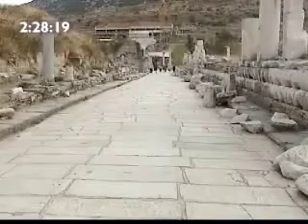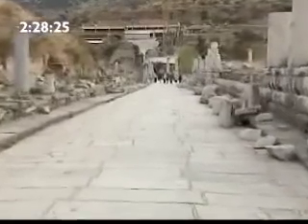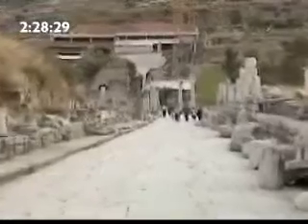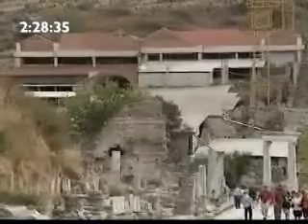The houses at Ephesus are terraced into the hillside. Conserved under reconstructed roofing are two houses, A and B, excavated and studied in detail. These houses have a history of occupation covering some six centuries and a series of different building phases.